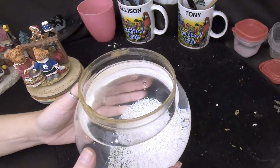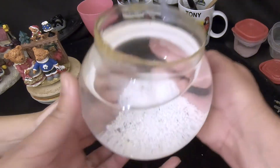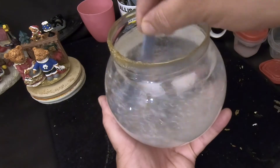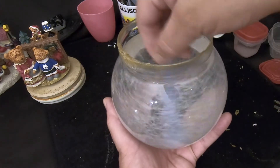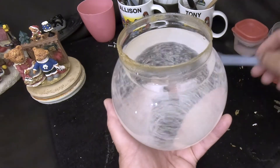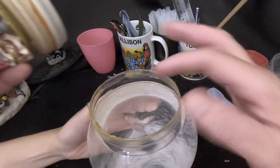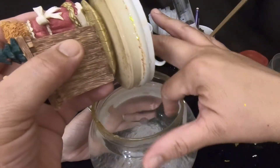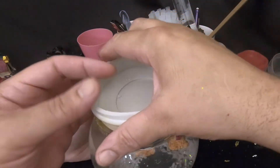That was approximately nine tablespoons of glue. Now we stir it up. As with previous videos, the glue will initially make the water cloudy when you first stir it, but if you keep stirring it clears up as it dissolves. Once it's clear, we hold the globe and put the figurine in. We wet the stopper with some water so it slides into the globe more easily.